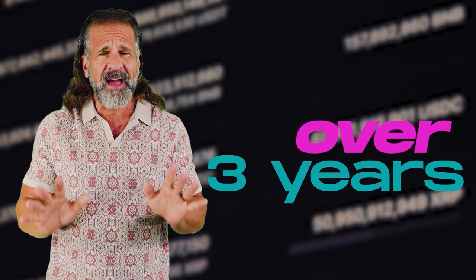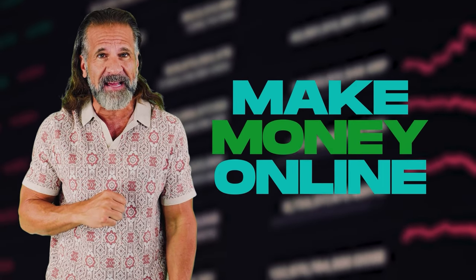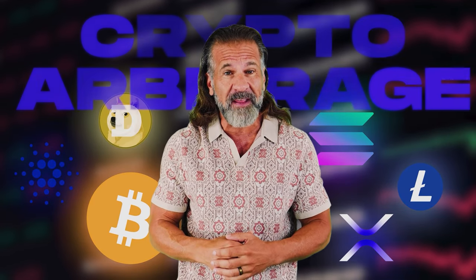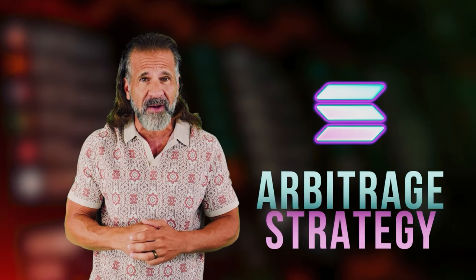Hello dear friends and welcome back to my YouTube channel. For over three years I've been sharing information about cryptocurrency, including various ways to make money online. In today's video I'll show you how to profit from cryptocurrency arbitrage. With this method you can earn up to 10% on your investment in just five minutes. Today we'll be using Solana for our arbitrage strategy.